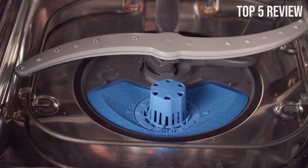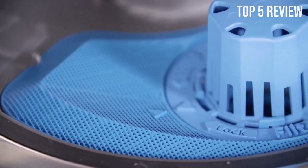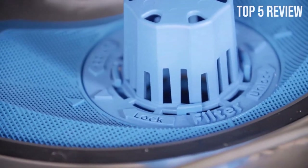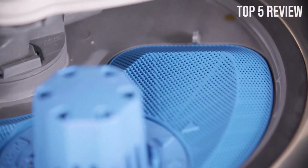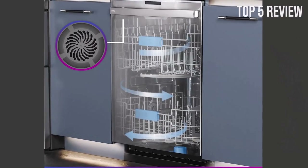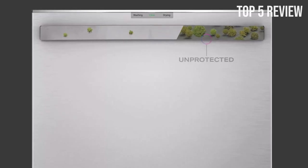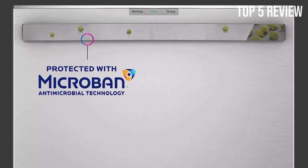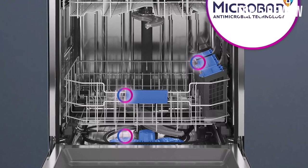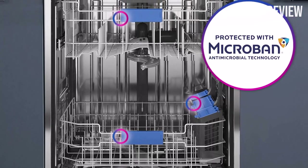We all know that high-usage touchpoints can become breeding grounds for bacteria. With Microban Antimicrobial Technology, your dishwasher's touchpoints stay 99% cleaner than untreated surfaces. This built-in technology delivers lifelong protection, ensuring that your kitchen remains a hygienic environment. The Ultra Fresh System utilizes smart algorithms to introduce clean air and reduce moisture, preventing the growth of odor-causing bacteria. The interior filters are also treated with Microban Antimicrobial Technology, offering an extra layer of cleanliness. Say goodbye to pre-rinsing and soaking — the steam and sanitize option loosens tough soils before the wash cycle begins, ensuring a thorough clean.